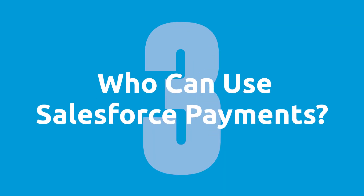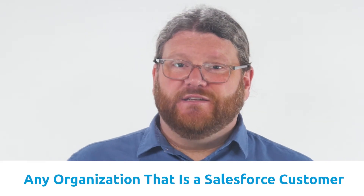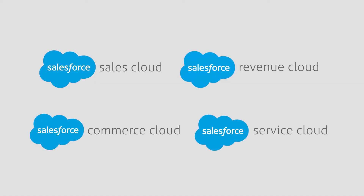Question number three: who can use Salesforce payments? Any organization that is a Salesforce customer. So if you have a subscription to the Salesforce Sales, Revenue, Commerce, or Service Clouds, then you could take payments on Salesforce.